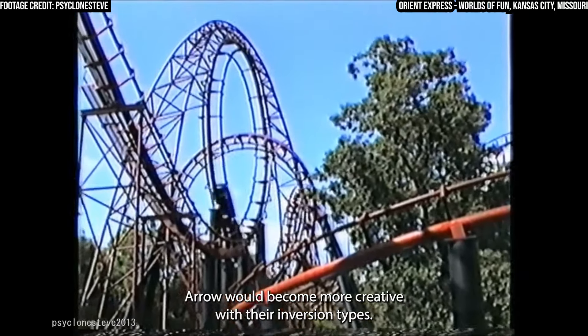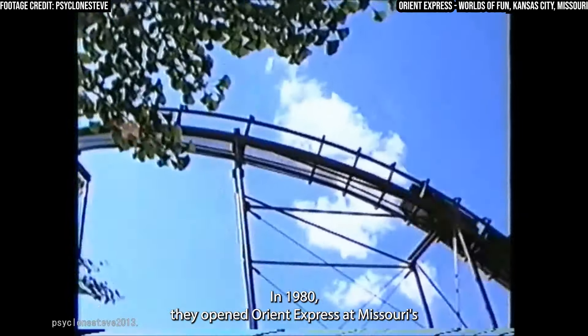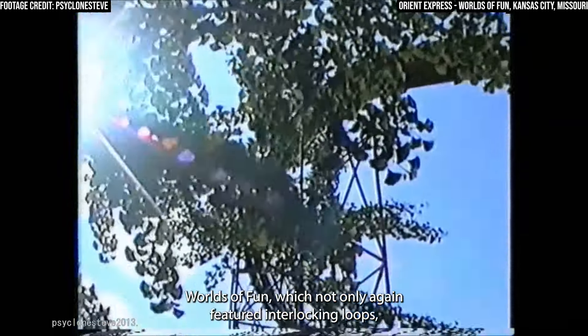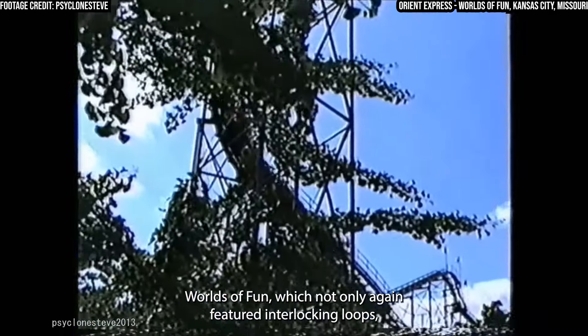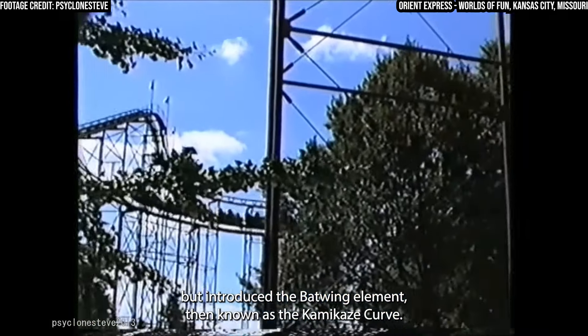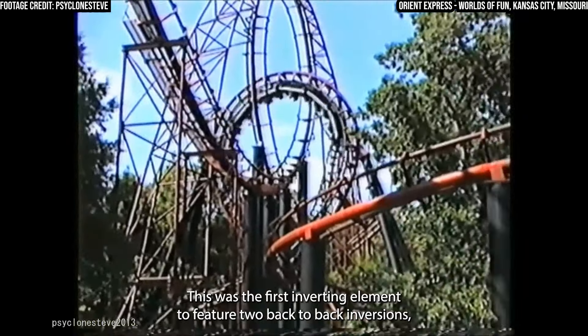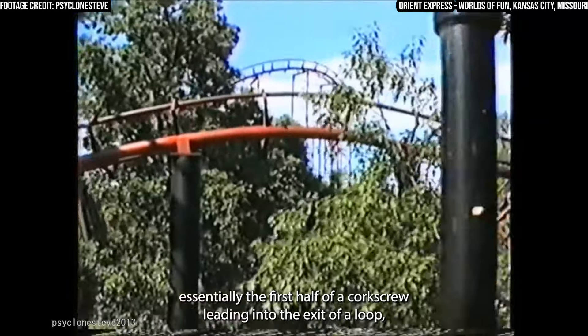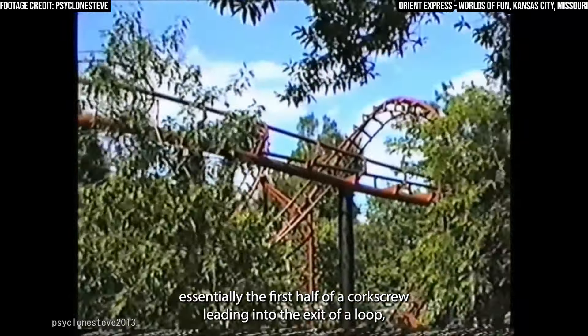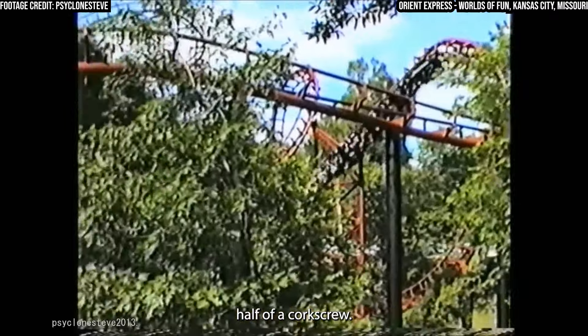Gradually, Arrow would become more creative with their inversion types. In 1980, they opened Orient Express at Missouri's Worlds of Fun, which not only again featured interlocking loops, but introduced the Batwing element, then known as the Kamikaze Curve. This was the first inverting element to feature two back-to-back inversions, essentially the first half of a corkscrew leading into the exit of a loop, followed by the entry of a loop leading into the second half of a corkscrew.